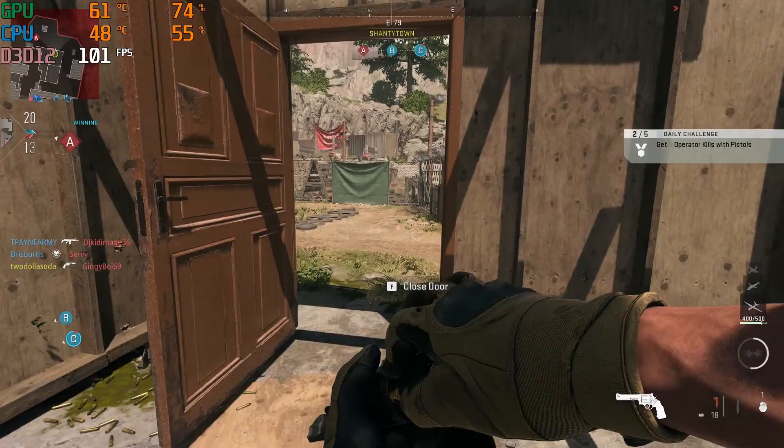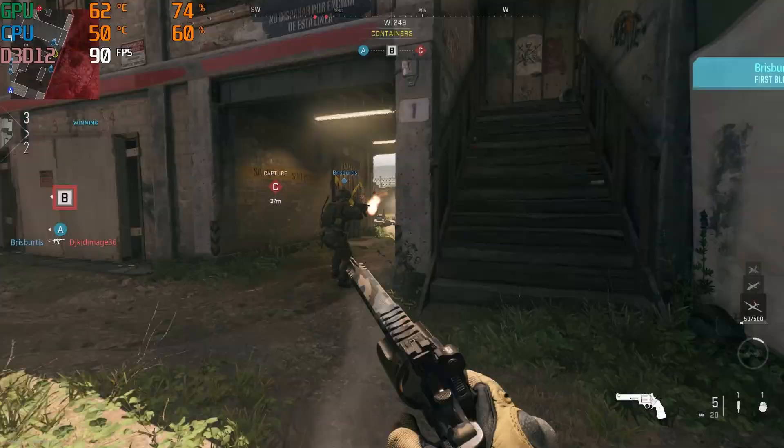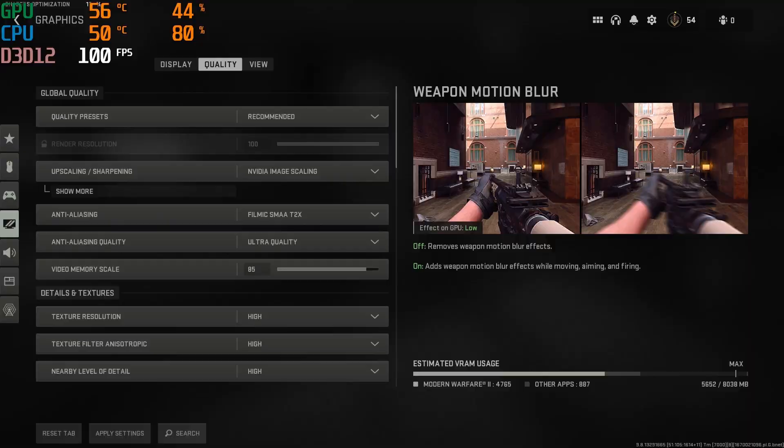Would you believe me if I told you you could still get kills on a 4th gen quad-core CPU? Today I'm gaming on an i7-4770 and it's still enough to be a Kingslayer. For today's test I paired the 4770 with the 3060 Ti and I'm gaming in 1080p.